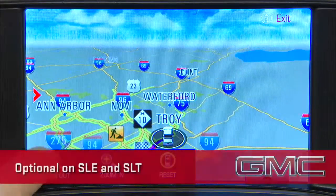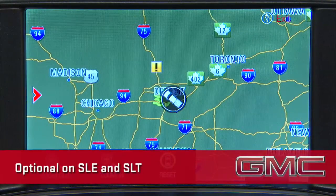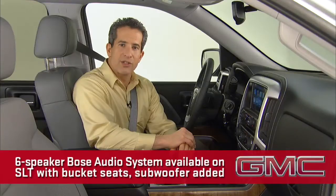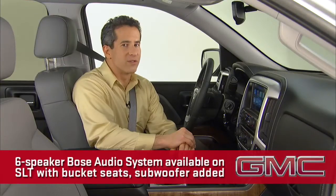Finally, screen-based navigation is an option on SLE and SLT. SLT buyers can also opt for a six-speaker Bose audio system. With bucket seats, the system adds a subwoofer for a total of seven speakers.